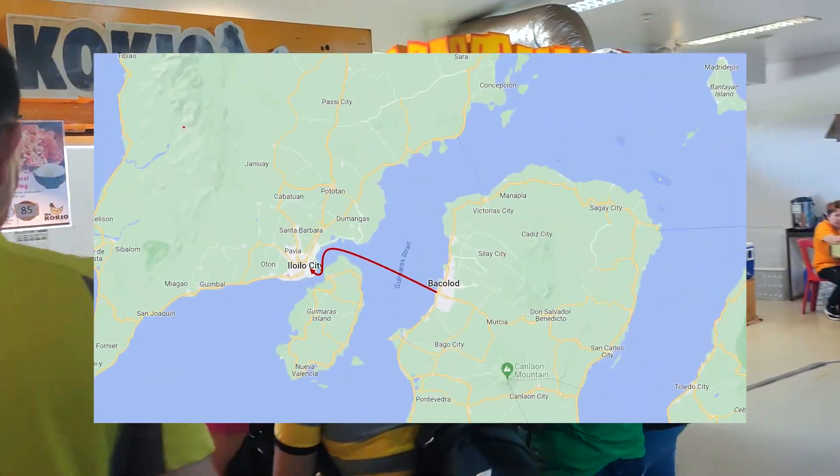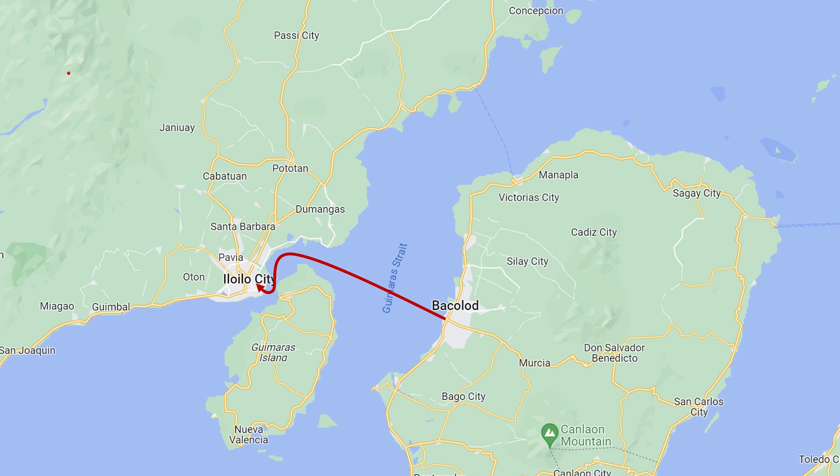Iloilo and Baklod are on different islands. There is a sea channel between them. The straight distance between them is only 20 kilometers, so it's the best choice to take a ship from one to another.